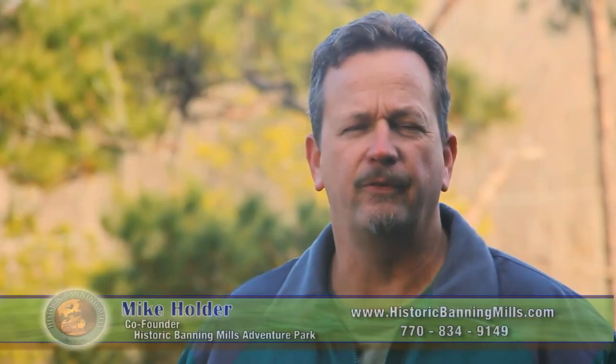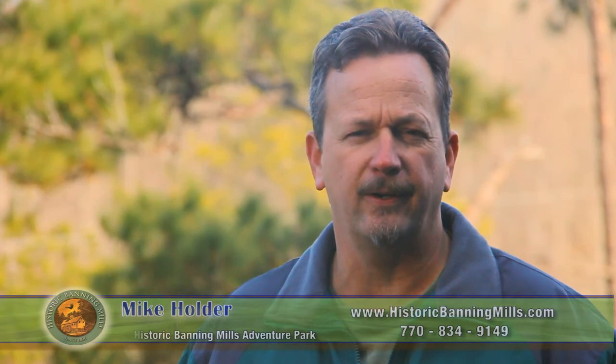Hi, I'm Mike Holder, co-founder of Historic Banning Mills Adventure Park, home of the Screaming Eagle, the largest continuous eco-zipline canopy tour in the world.